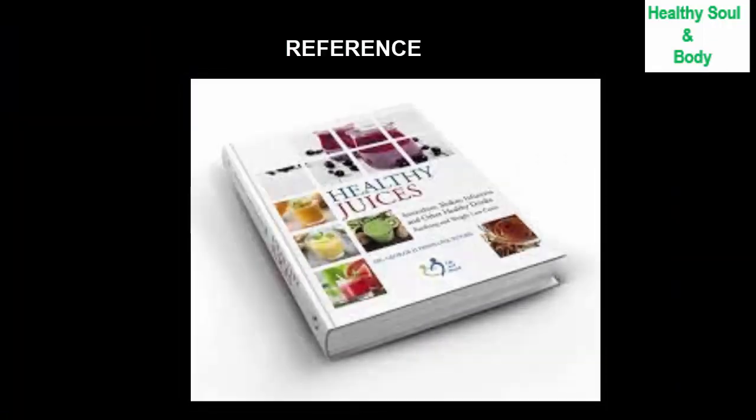For reference, if you want to read more, you can consult a book called Healthy Dresses, in a chapter which talks about drinks for metabolism. The author of this book is Dr. George Pamplona-Roger, a nutritionist and a doctor.